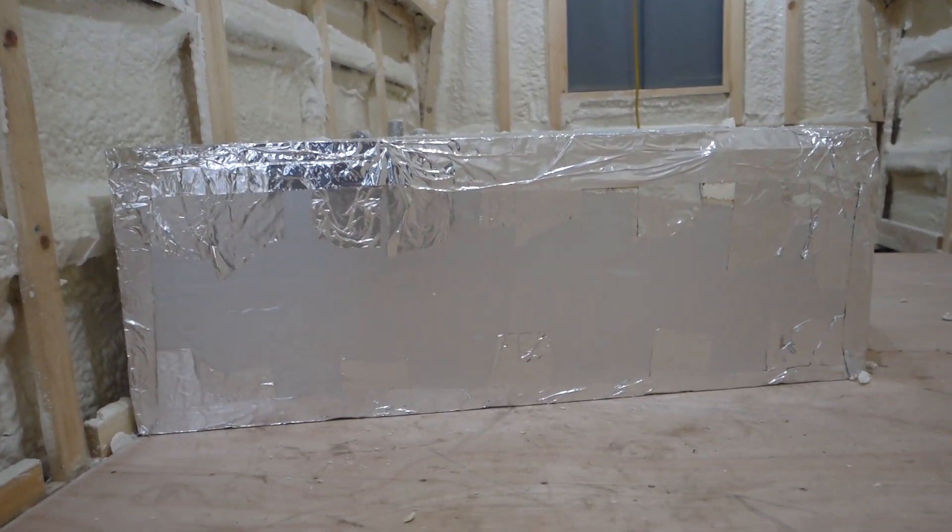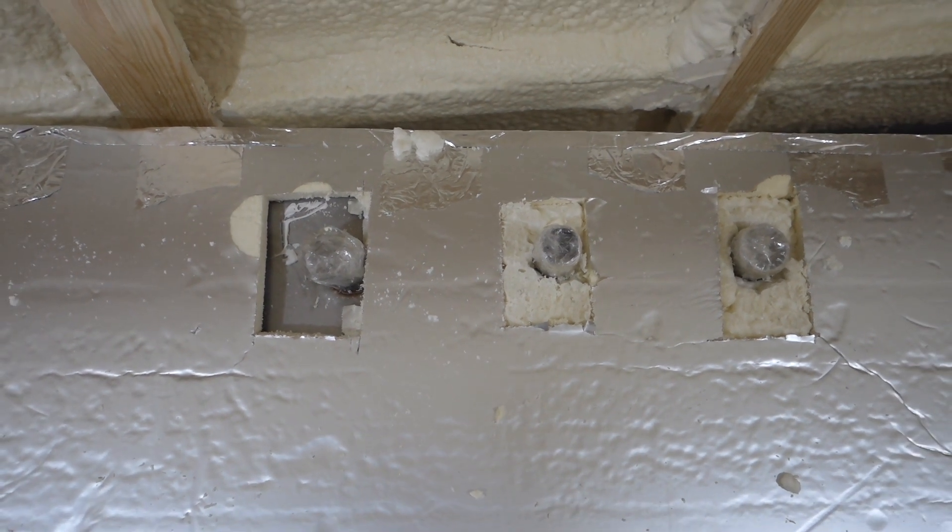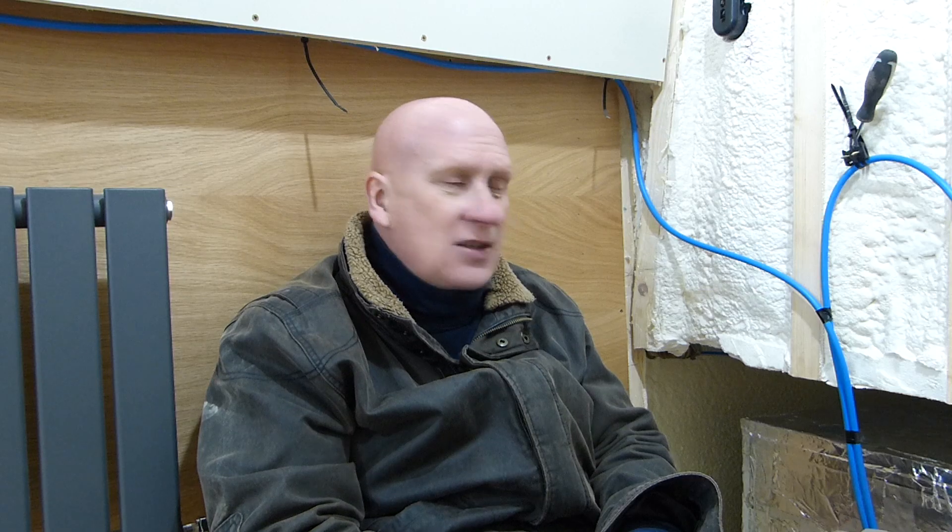Why would you want to insulate a water tank? To stop condensation — I was told that and never even considered it. I listened to someone on YouTube saying that when you fill the water tank up, it gives a bit of a bang or pop when the tank's full and you turn the tap off.